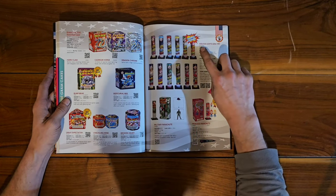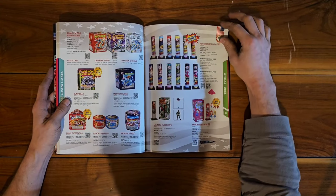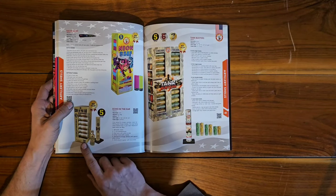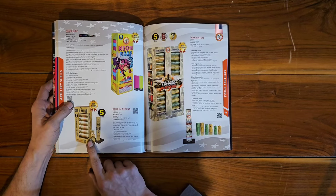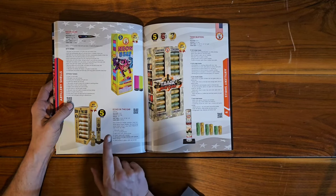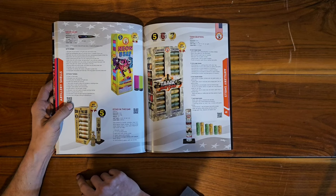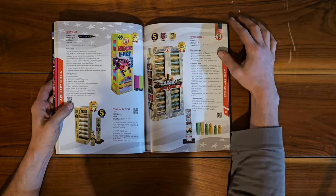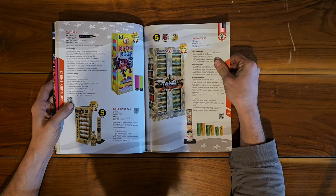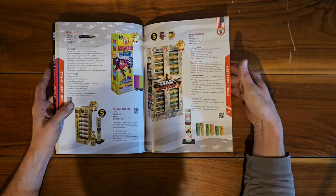With some aerial tubes — Number 5000 and Number 3000 assorted aerial tubes. Some parachutes: Princess and Military. Now into artillery shells — Echo in the Ear is probably the first Winda shell I've ever gotten. I have some ordered at Boomville and I definitely recommend those. From what I understand, these are actually six shells of the G-Force. Neon Beef — I'd love to try those. Tank Busters — those are actually five, six, and seven inch shells with single breaks, double breaks, and triple breaks, so you get a little variety.